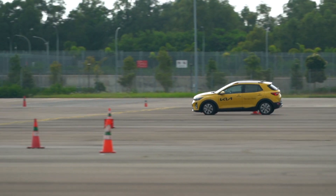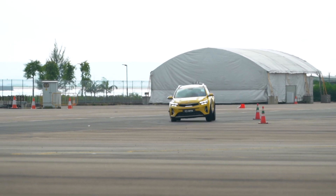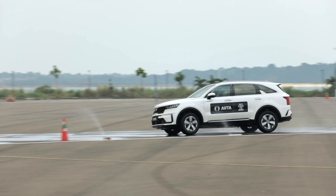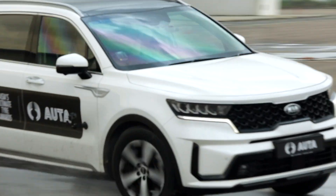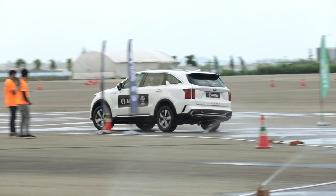Even though on paper a car may seem to promise the world, in reality there's a lot more to specifications that determine the chemistry between car and driver. This award is given to the tyre that performed consistently in various tests, giving drivers and editors positive feedback and feel in real-world terms.